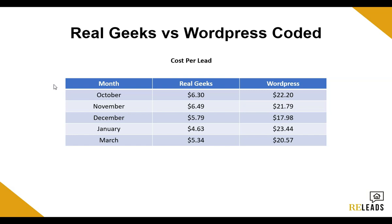My client with the WordPress website was literally paying four times more per lead than my client using the Real Geeks website. So regardless of the actual monthly fee, you'd be spending literally four times more per lead, and if you're generating 100 leads per month, that's a lot of money — that could be an extra $400 to $500 extra per month just because you went with a different website that doesn't convert compared to Real Geeks. Real Geeks converts so much better, and it comes with literally everything. I want to break down all the benefits, because yes, Real Geeks converts like crazy, but there's so much more that comes with it.